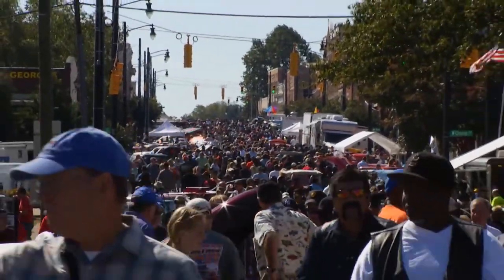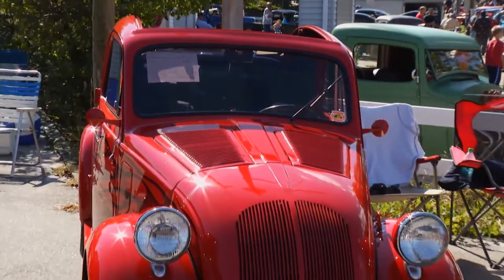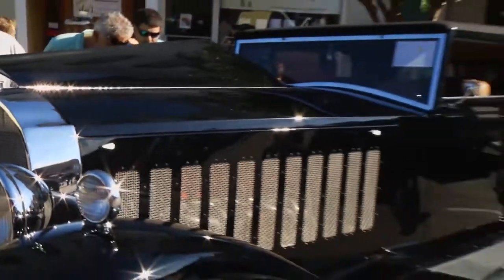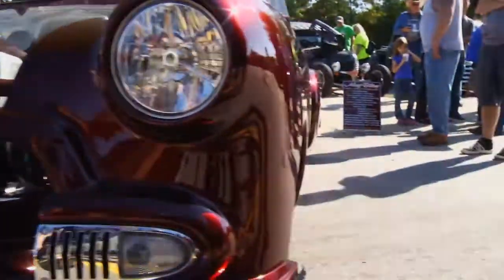This week on Dream Rides, we join a standing-room-only crowd in Henderson, North Carolina, where we'll feast our eyes on a rare Fiat, get the royal treatment with a bad Bugatti, and be dazzled by a lead sled called Maybelline.